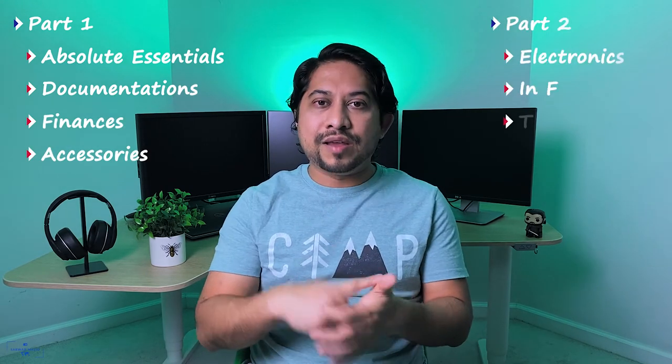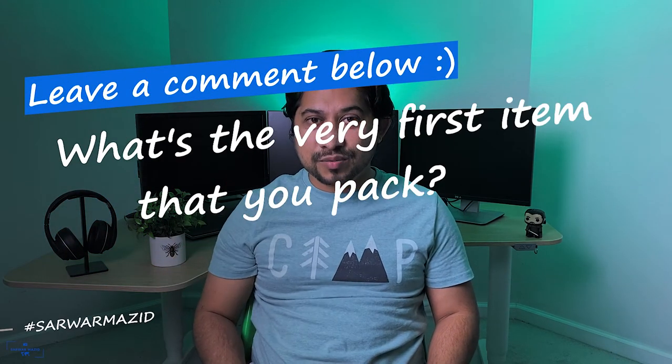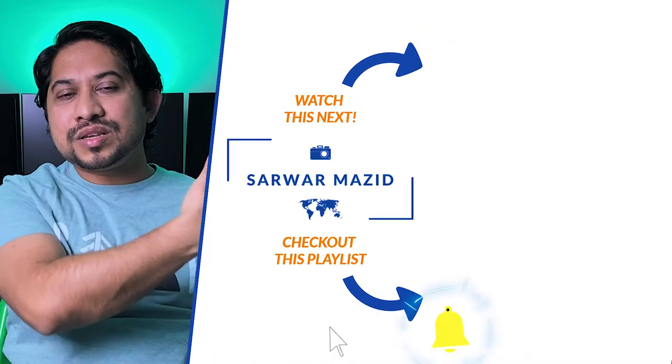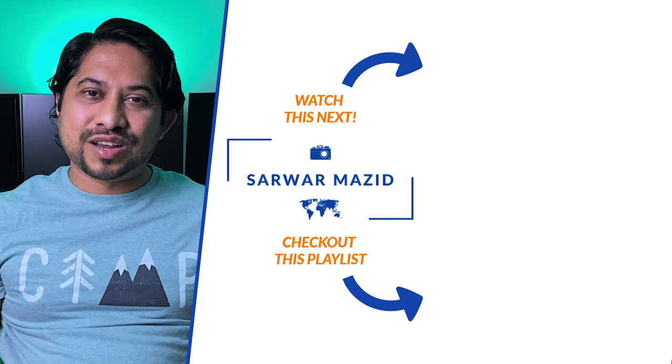Those were the essential items you need to pack for traveling. To summarize, we covered absolute essentials, documentation, finances, and accessories. In the next video we'll be covering electronics, in-flight gear, and toiletries. Let us know in the comments what's the very first item you select while packing. All product links are in the description below. Don't forget to hit the like button and subscribe to my channel. Thanks a lot for watching — see you in the next video.